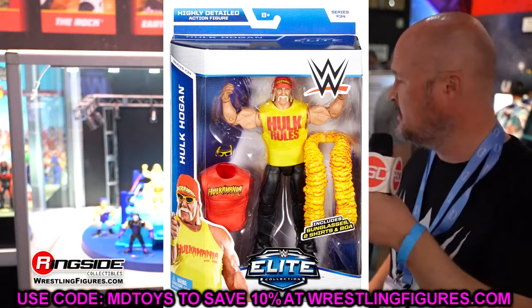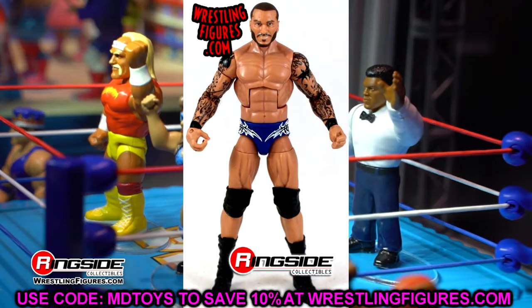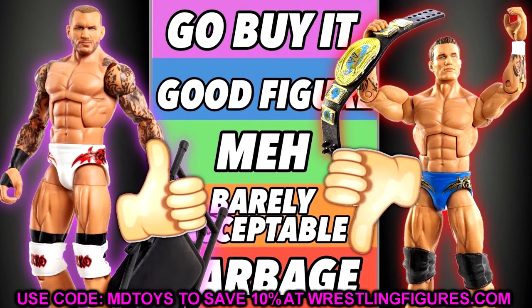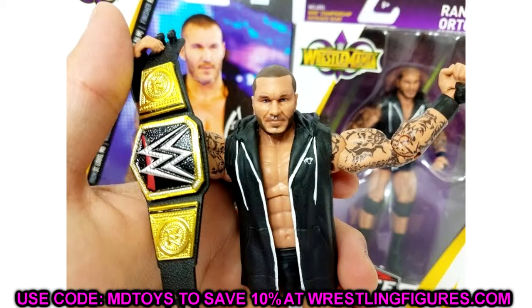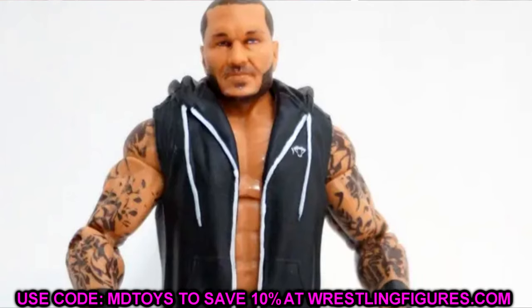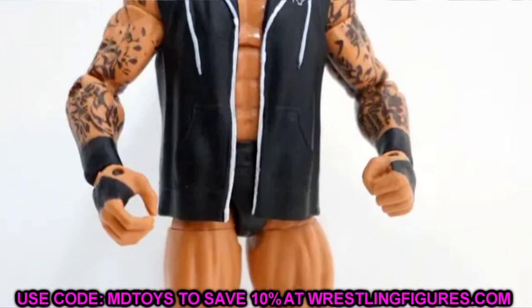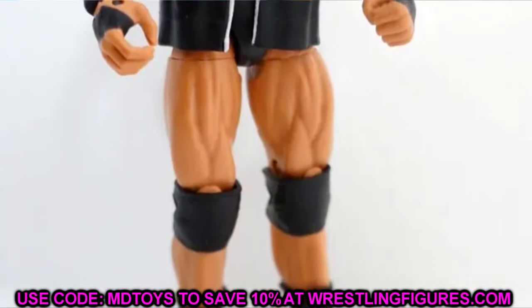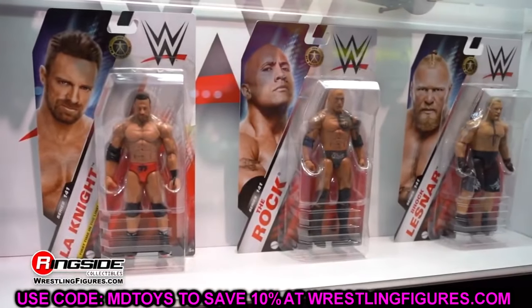Next figure in the Elite Greatest Hits is Randy Orton, and as a massive Randy Orton fan I'm pretty happy. I think it'll either be the Elite 35 in the beautiful blue gear with a different head sculpt and double-jointed arms, or the WrestleMania 34 Elite — which was one of the worst Mattel releases ever. The head sculpt was abysmal, the gear looked nothing like his actual gear. If they redo that, they need to update everything.